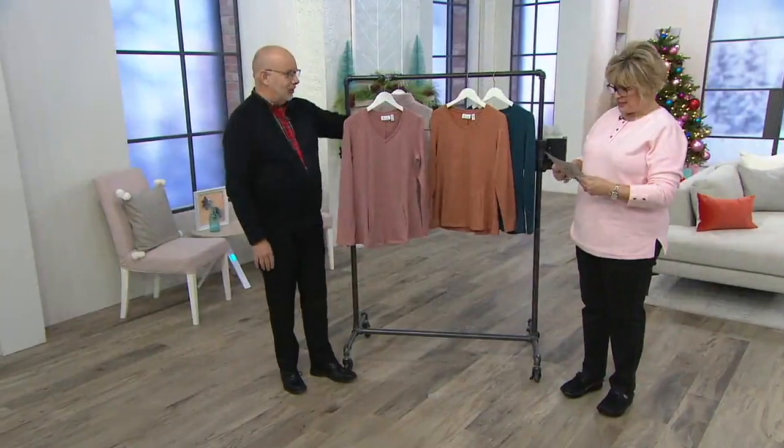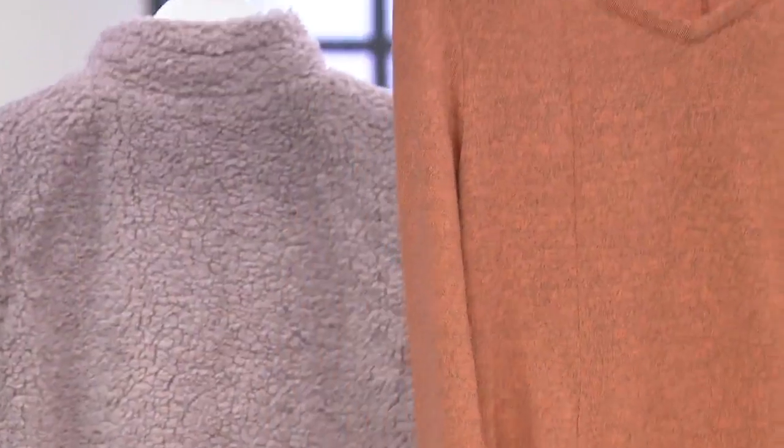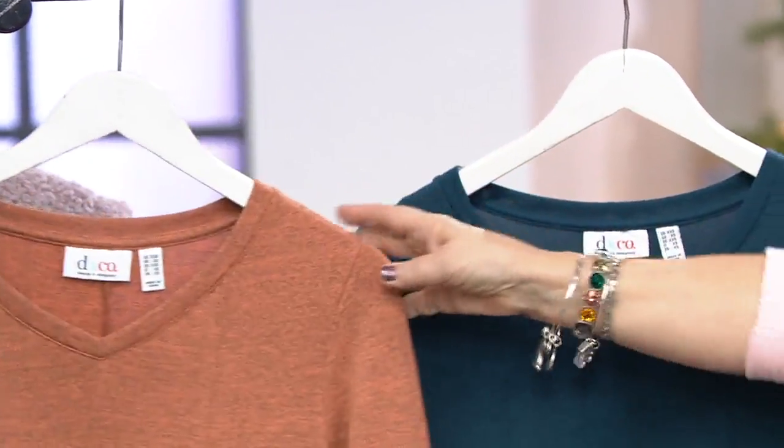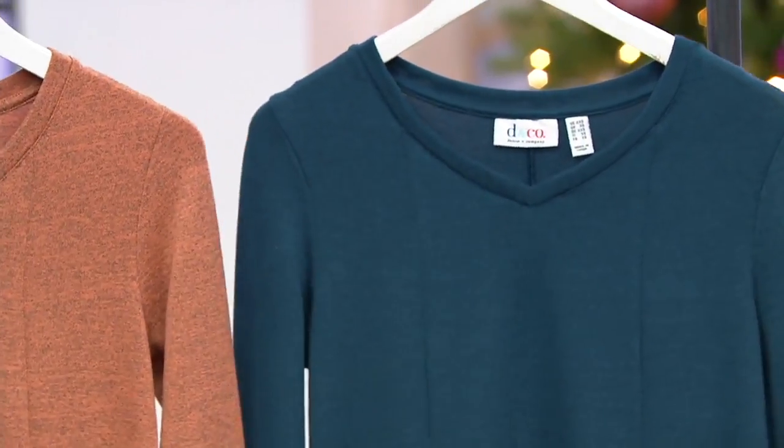Colors. And this color — new antique rose, which is gorgeous. This is copper. That's really pretty, just a gorgeous color. And then mallard blue, which is like a deep teal.